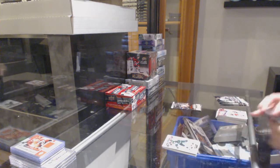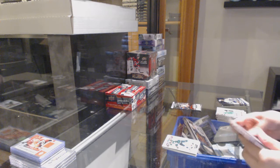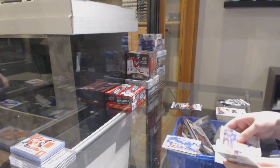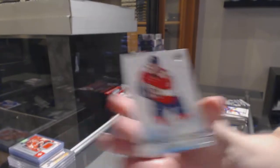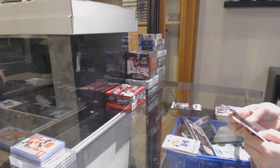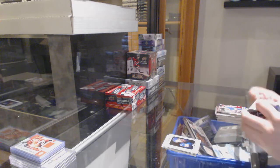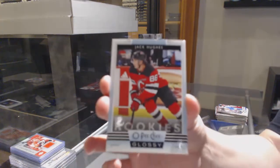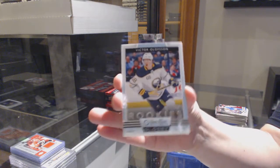Matt Zuccarello OPC Update for Minnesota. Canvas of Matthews for the Maple Leafs. Young Guns for Florida, Alexi Sorella. Portrait of Dimitri Timoshev for the Maple Leafs. We've got a Glossy of Jack Hughes for the Devils. Kirby Dach for Chicago. And Victor Olofsson for Buffalo.